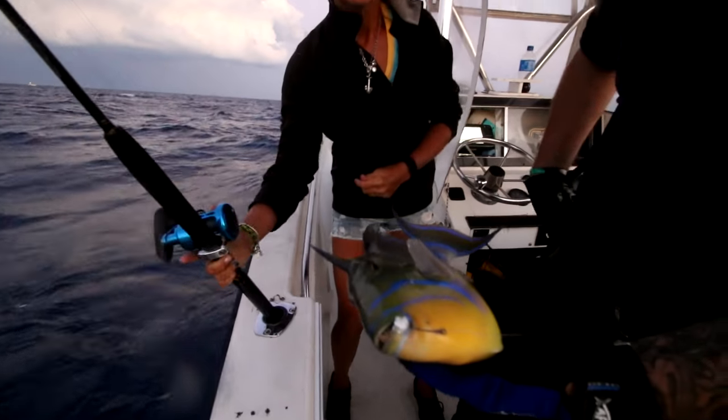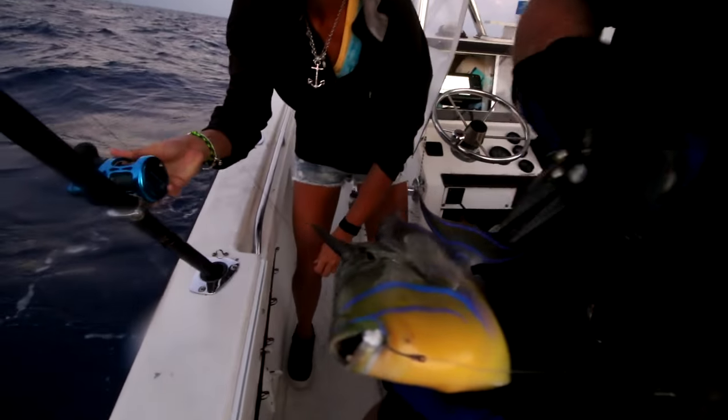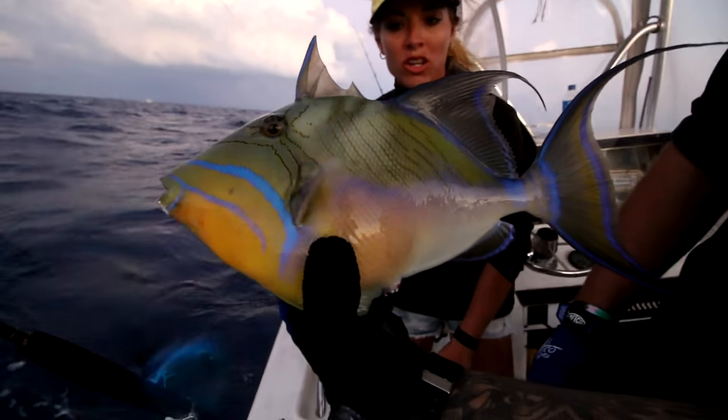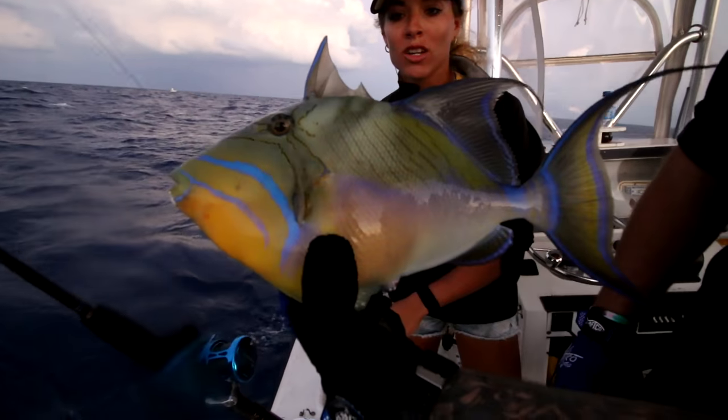Alright, I can feel something messing with my bait - not a mutton. What is that? A queen triggerfish! Queen triggerfish - awesome.